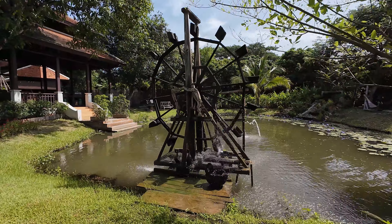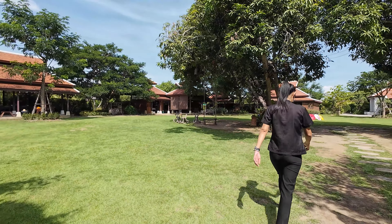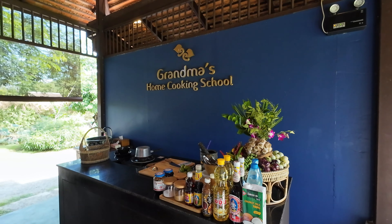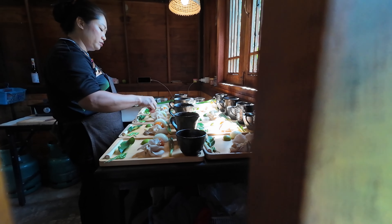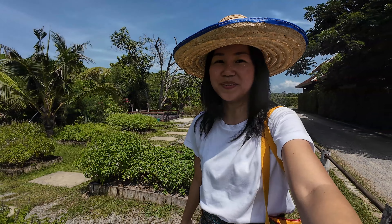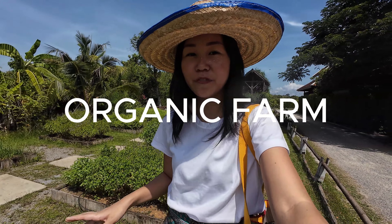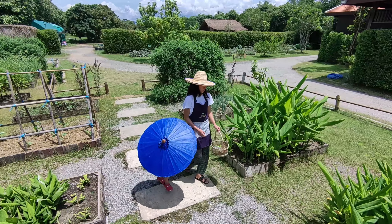Luca and I signed up for a cooking class date and immersed ourselves in this tranquil organic farm called Grandma's Home Cooking School, just 20 minutes away from Old Town. Right now we are taking a tour here on the organic farm of Grandma's Home Kitchen and we're picking out fresh ingredients.